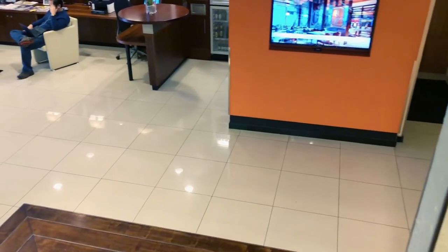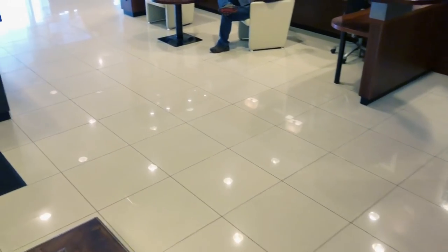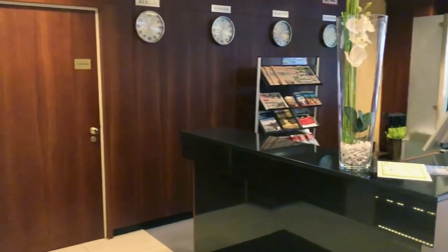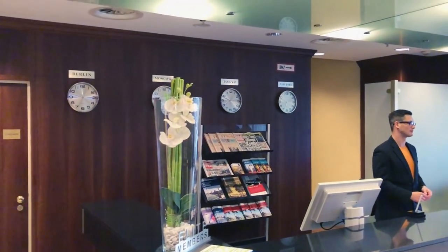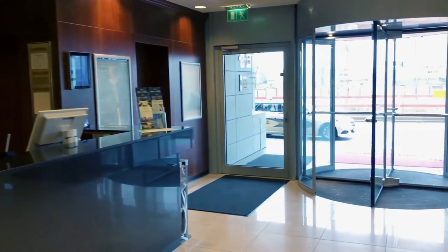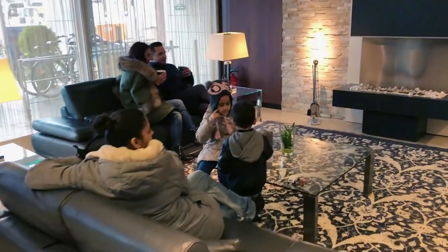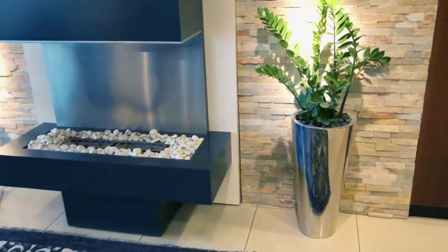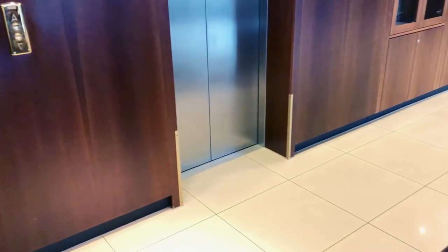We will come back to the lobby area again. This is the reception. This is the entrance. Now we are going to our room and we will show you the room.